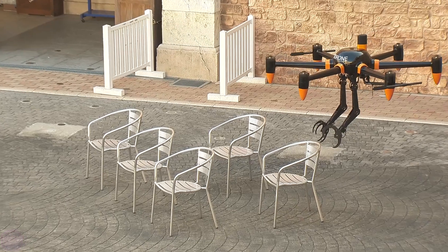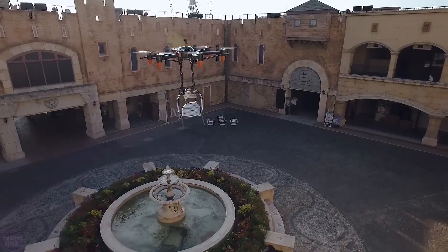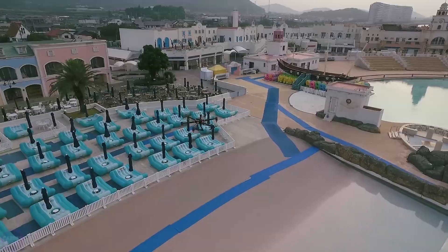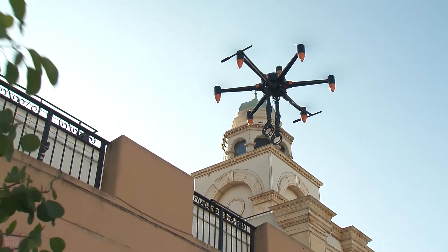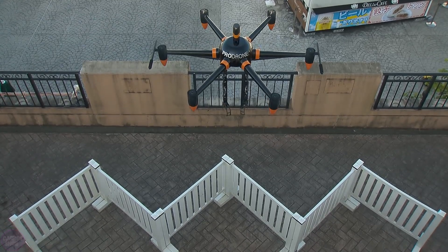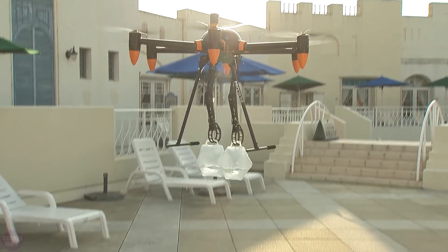According to its manufacturers, the drone can perform various operations at great heights, over long distances, and in places that would be too dangerous for humans, including cargo retrieval, cable cutting, turning handles, flipping switches, dropping rescue buoys, and extracting hazardous materials.